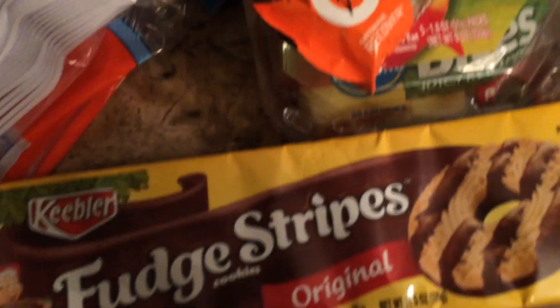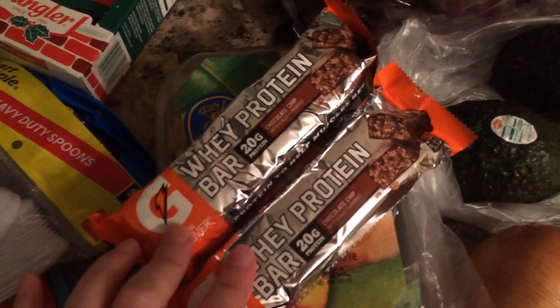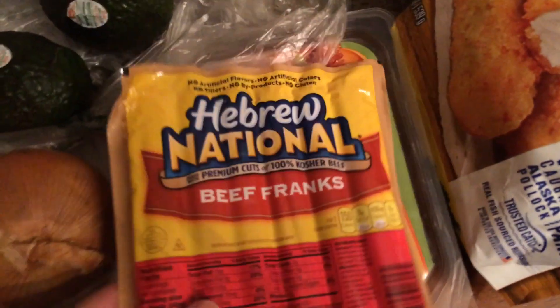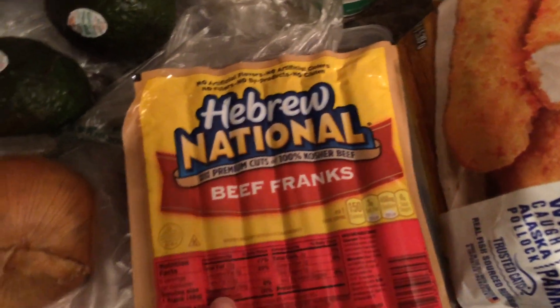I spent $91 at Foo Lion. I got my son some fudge stripe cookies, and two Gatorade whey protein bars in chocolate chip — that's all they had left. I got some apples, an onion, two avocados, some hot dogs, and some turkey for his school lunch.